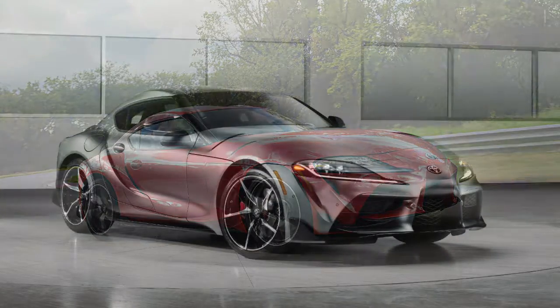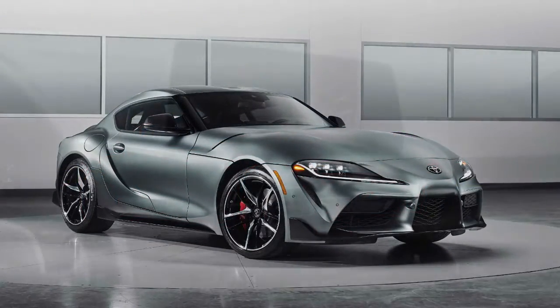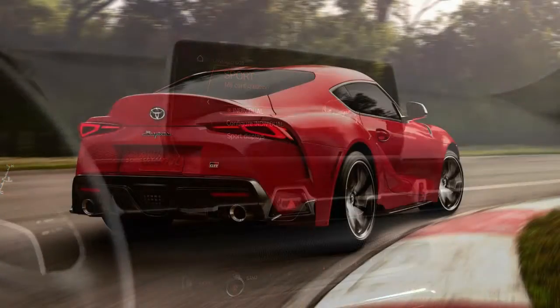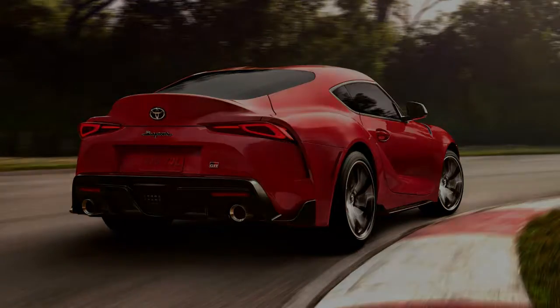There aren't a ton of options, but the Supra does offer a $1,195 Driver Assist Package and a $2,460 Navigation and JBL Audio option.